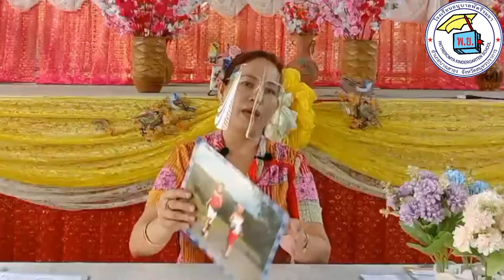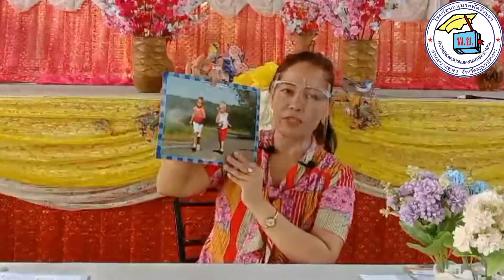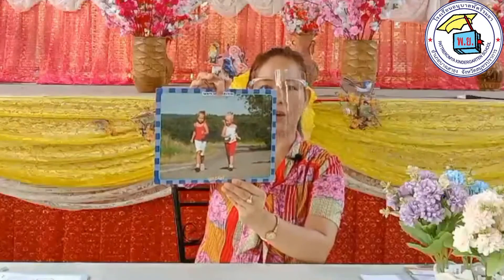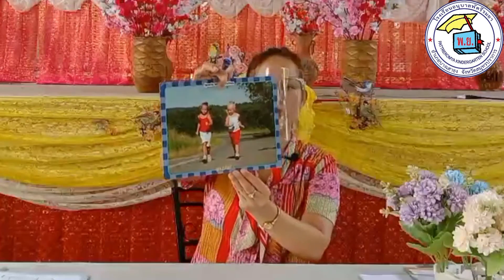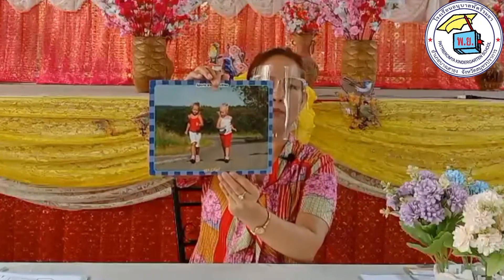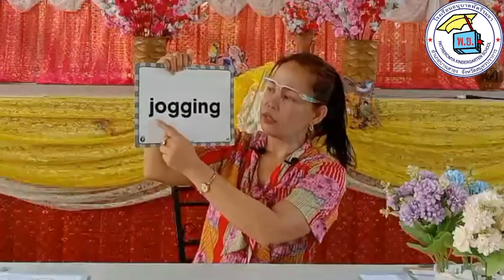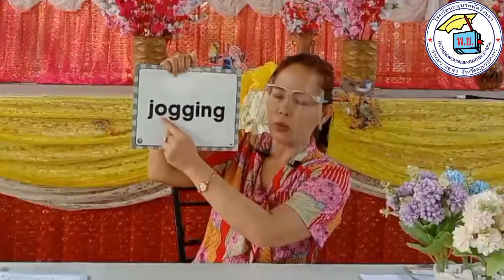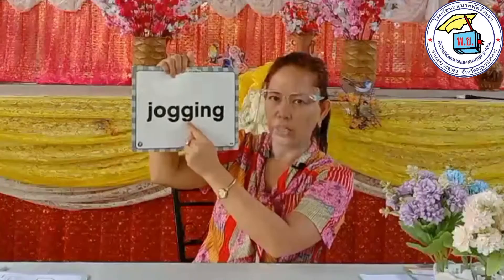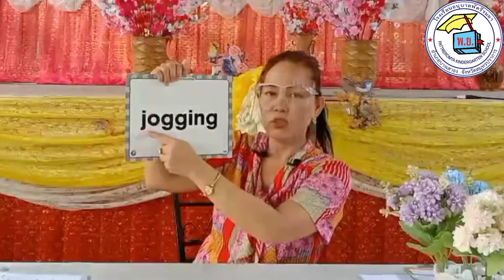We will be talking about sports and activities. The first activity that you will see on my picture card are the students doing some running. We call this jogging. Number one, jogging. How do we spell jogging? That's J-O-G-G-I-N-G. Jogging.